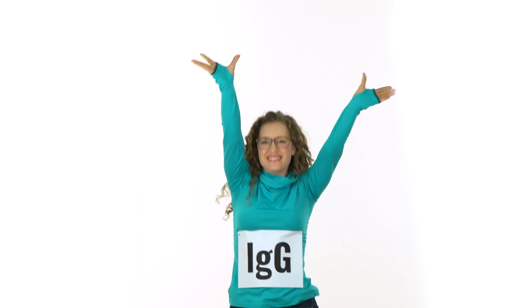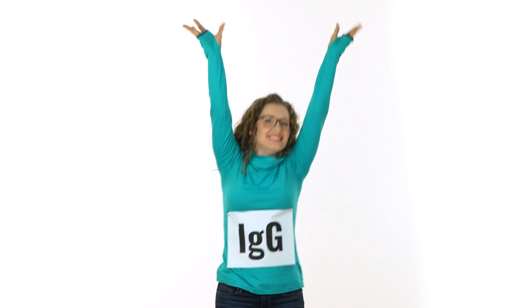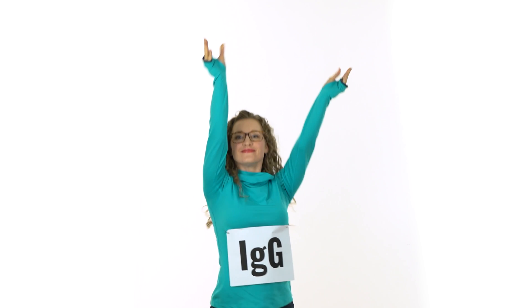Their website clearly states this. The IgG antibodies measured by the EverlyWell test are totally normal to have in your blood — everyone does. Research shows us that food IgGs indicate that A) you were exposed to that food, and B) you were tolerant of that food. These food-specific IgGs are the immune system's way of saying, 'Hey, I see you. You're not a human, but you're cool. You can be here.' Keep that in mind as we review my results.